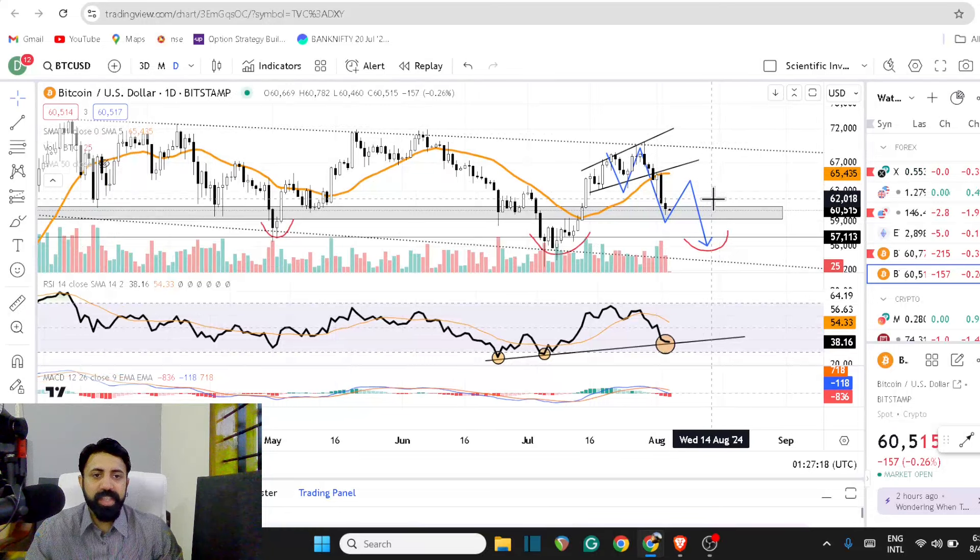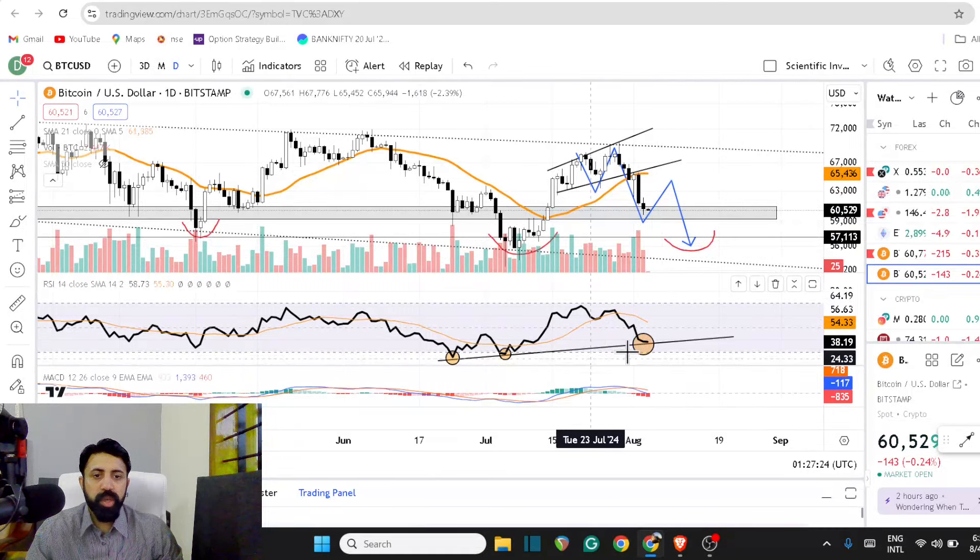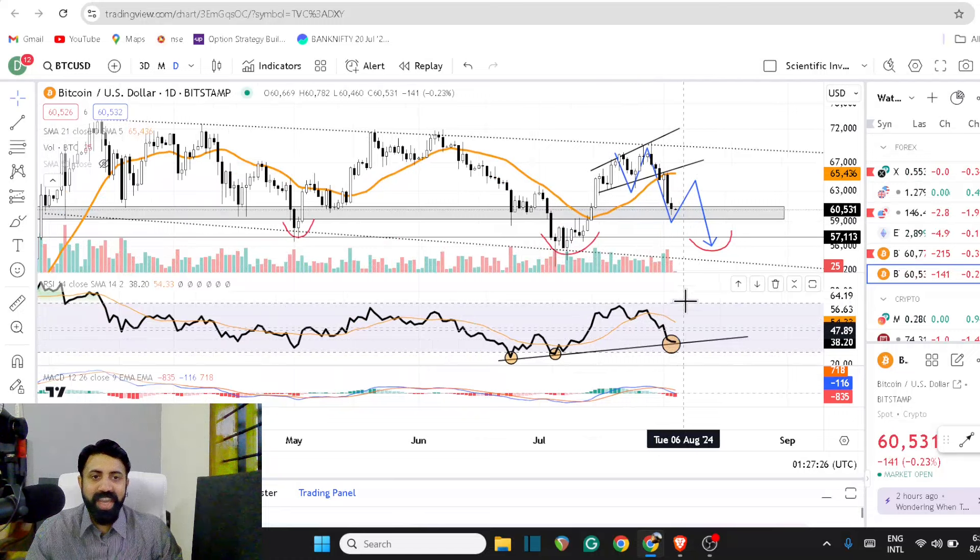Bitcoin came to $60,000. Look at the RSI — it came back down to a trend line support, so we would see a bounce that's going to be welcomed.